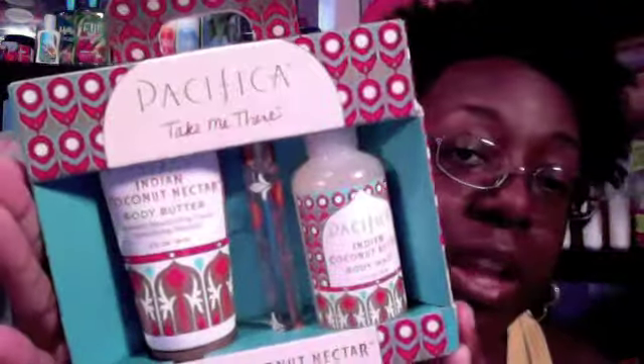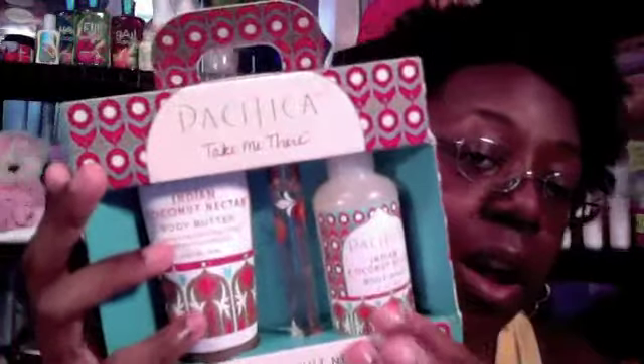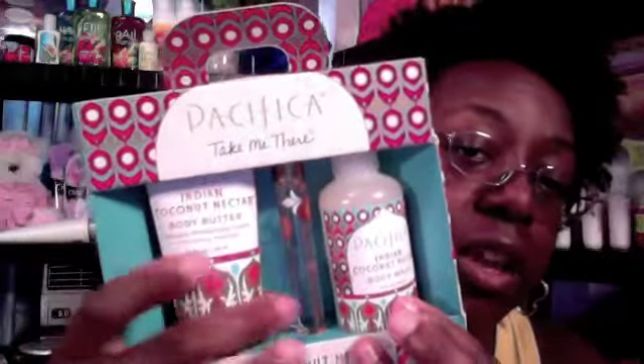I picked this up because the smell is just out of this world. It is the Pacifica Take Me There Indian Coconut Nectar Set, and this is only $18. You get a body wash, a lotion, and then a little perfume roll-on. I thought this was a really great deal for $18, and it smells so divine — it has the most amazing, intoxicating coconut smell. In the summer I just go crazy for coconut. Very excited to use that.